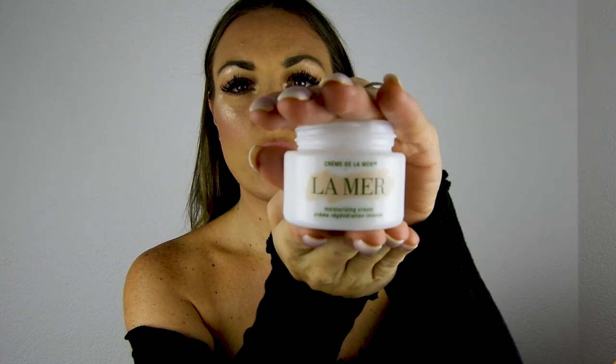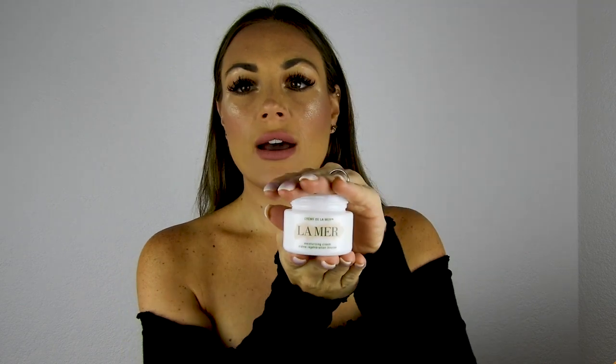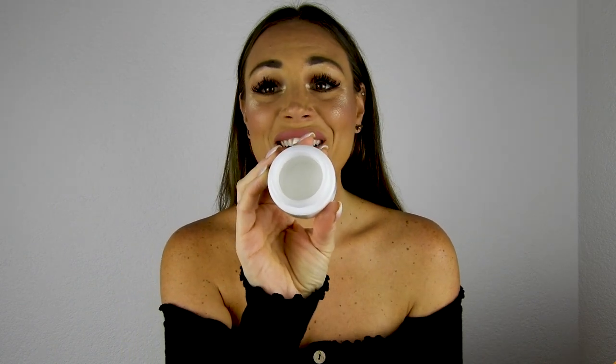This is the La Mer Crème de la Mer Moisturizing Cream. Right now my jar is nearly empty so I'm using a backup small one. This is 30 milliliters, which lasts about three months, so I'll be purchasing the 60 milliliter size next. A very small amount goes a long way — it's a very thick consistency. It's one of the most expensive skincare products on the market, but it really works wonders.